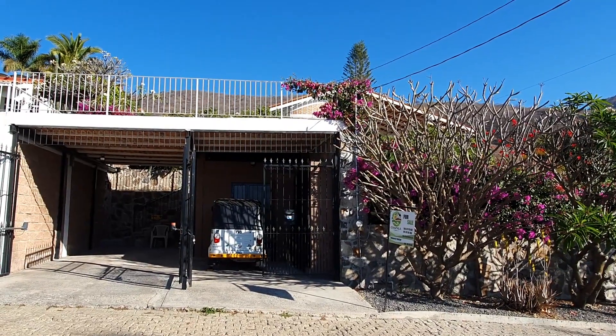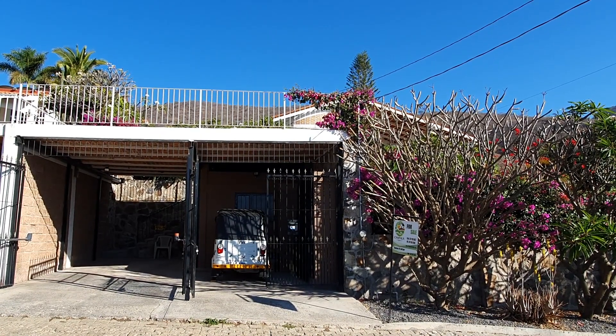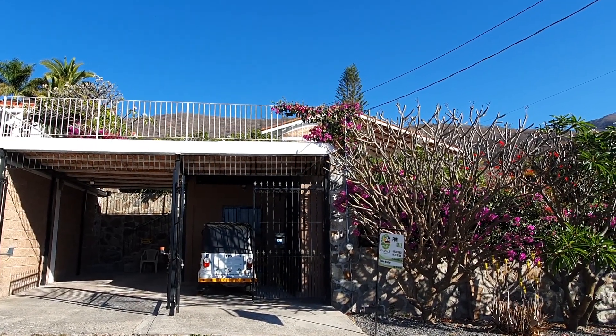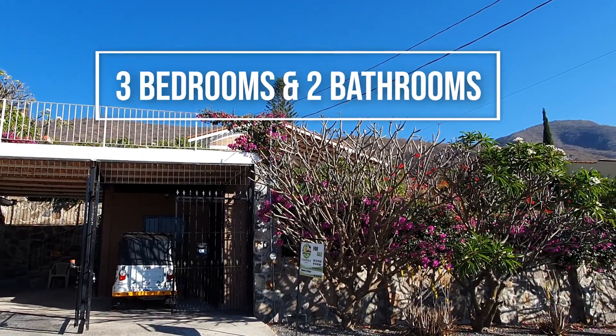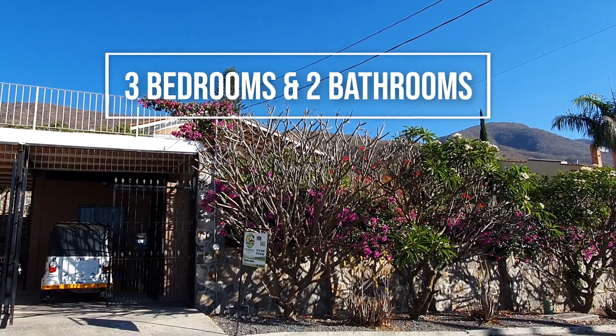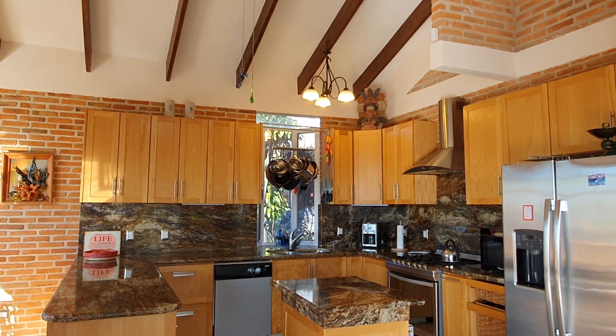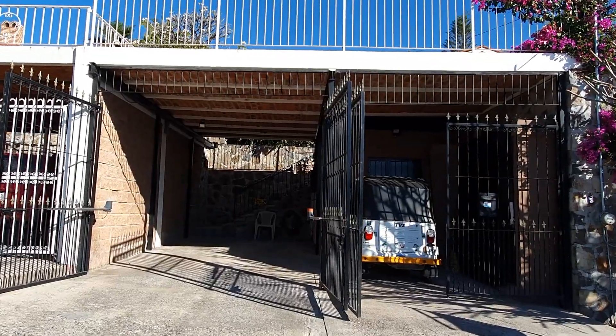Welcome to Casa Francisco, which is about 20–25 minutes from Ajijic heading west. Let me walk you through this beautiful three-bedroom, one-level property. It was recently remodeled in 2016 — new kitchen, new bathrooms. Electric gates here at the entrance.